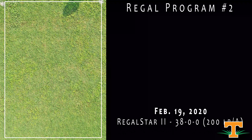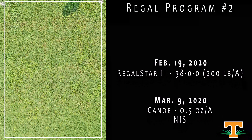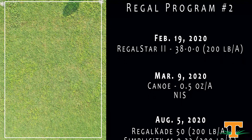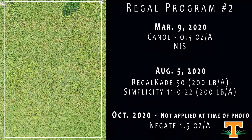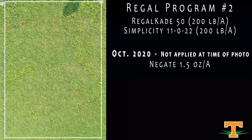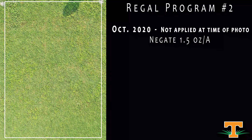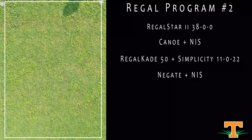This is another program from Regal. The only difference between this and the first Regal program was the summer residual — here we have Regal Cade 50 instead of Echelon. We noticed a difference: there's some more Virginia buttonweed in these plots and maybe a little more Kalinga. We saw a real difference there between changing that mid-season component.